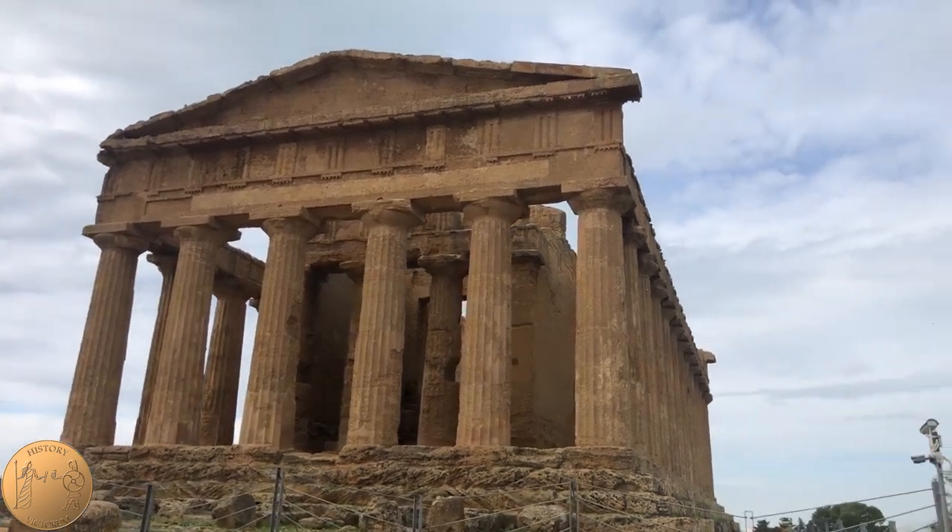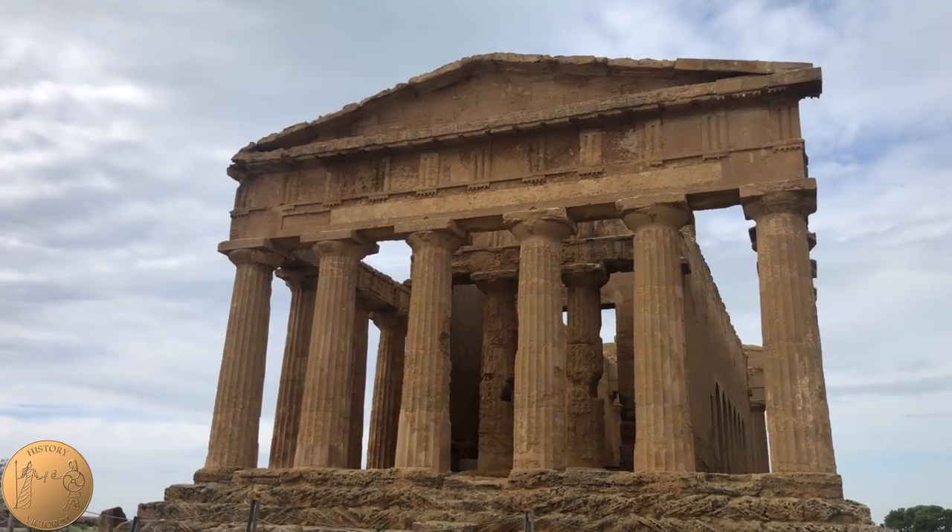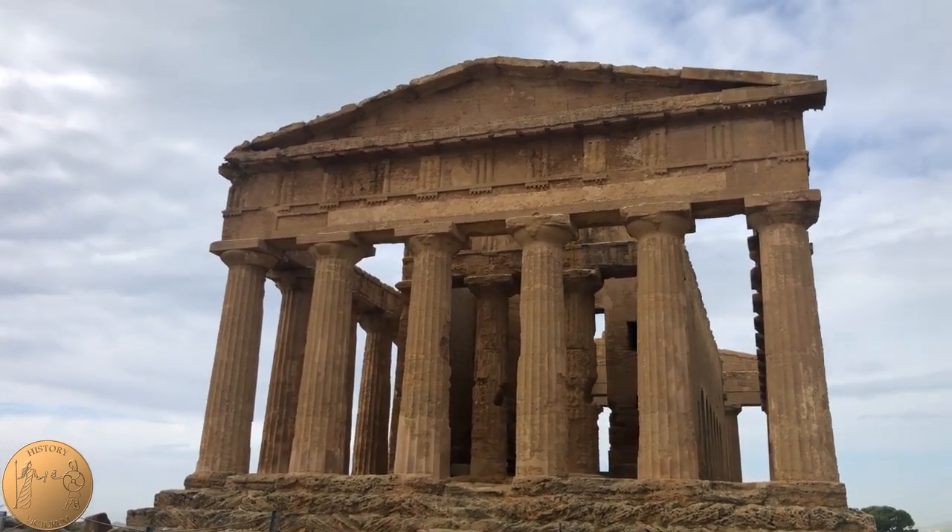The roof was originally supported by wood with terracotta tiles. Due to the fact that it was made out of wood, it no longer is visible to us today.